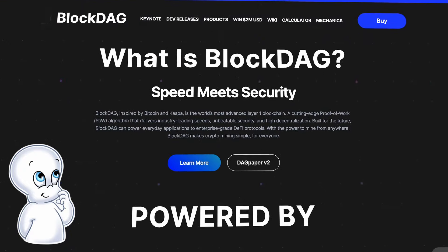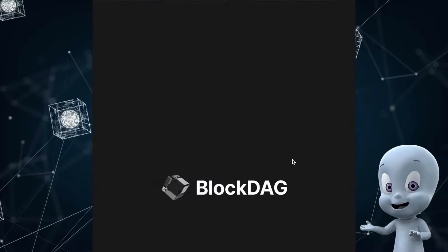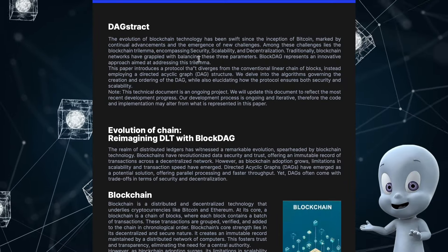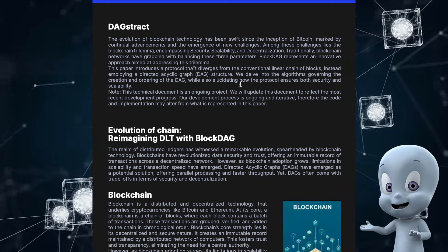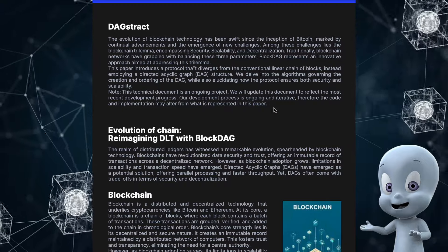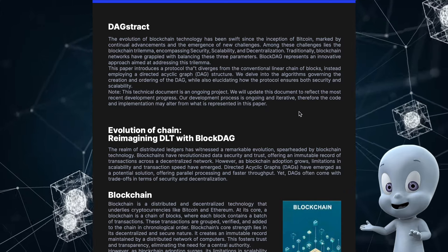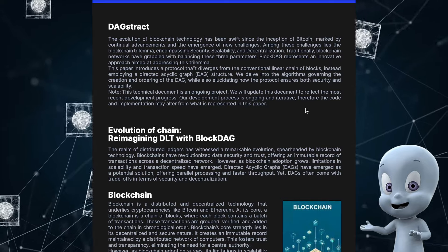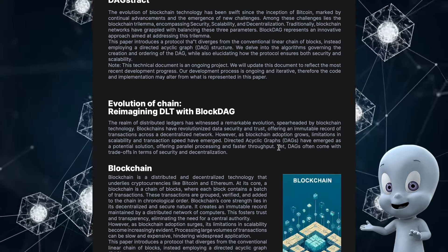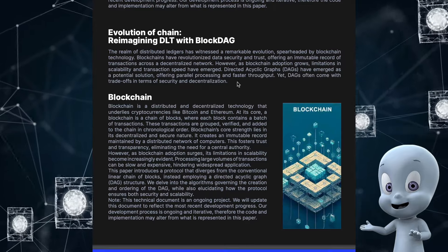All other points on their website have already been dealt with in the previous video, so let me go straight to the white paper, which in this case they called the 'Dog Paper.' The paper starts with comprehensive security, scalability, and decentralization. It talks about how blockchain networks have traditionally tried to balance these three parameters, and how BlockDAG takes an innovative approach to address this problem by combining all these qualities.